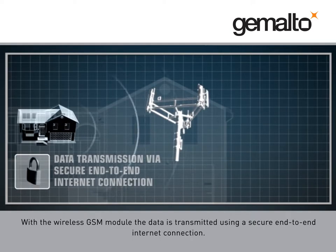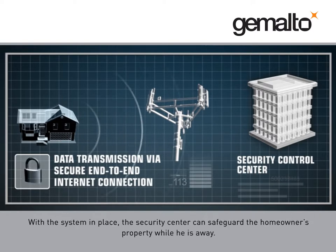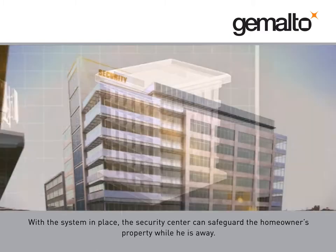With the wireless GSM module, the data is transmitted using a secure end-to-end internet connection. With the system in place, the security center can safeguard the homeowner's property while he is away.